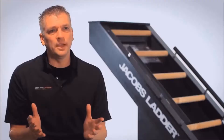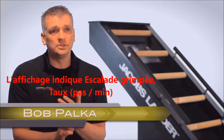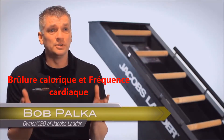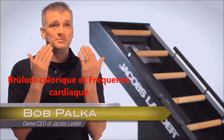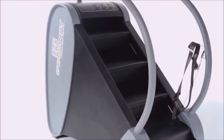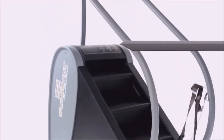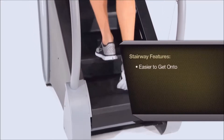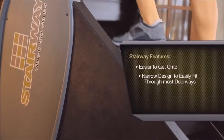The Stairway is a stair climbing device. There was a need in the market for a stair climbing unit that was lower cost and more reliable. The decision was to take Jacob's Ladder, stand the user up, and replace the rungs with stairs. The Stairway is different from other stair climbers on the market — it's easier to get on, has a lower step height, and is narrower.